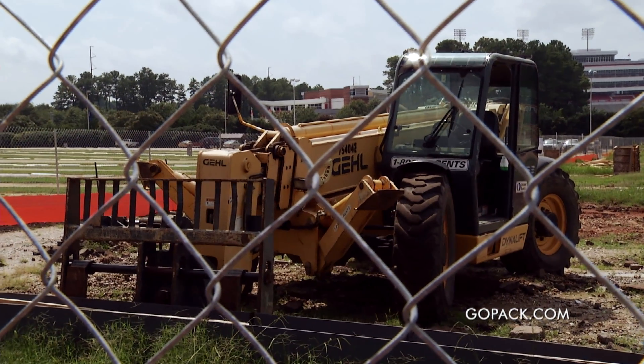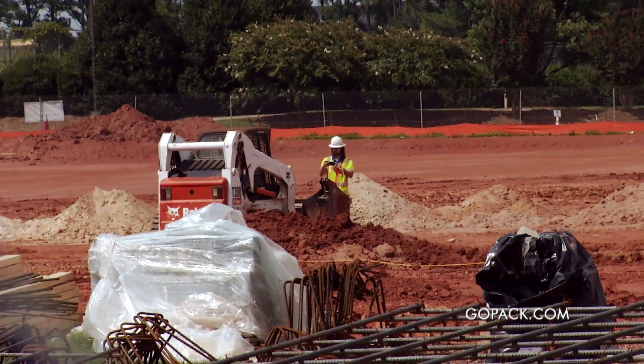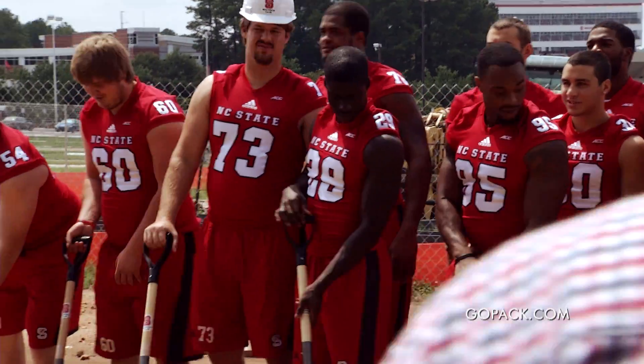We're going to be building an indoor practice facility, which is incredibly needed. It's a state-of-the-art facility. It's interesting to listen to the visits that the architects took to look at other practice facilities around the ACC and other places. So what we're going to have here is going to be state-of-the-art. It's going to be wonderful.